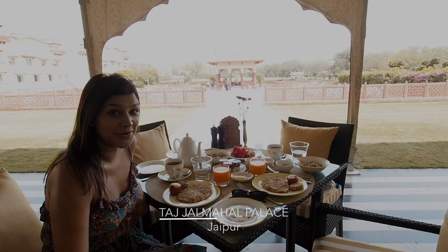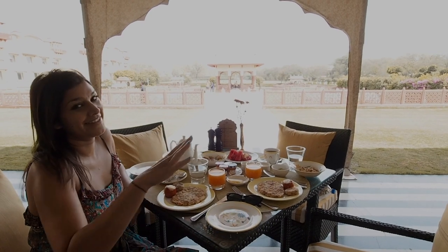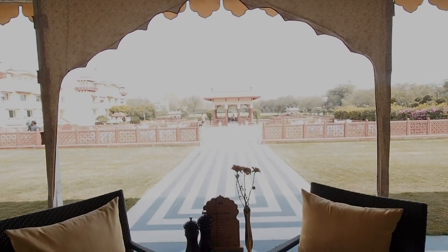We are on the third leg of our tour. We are in Jaipur now at the Jayamahal Palace. Breakfast is ready and there's an amazing flute player over there every morning. So lovely.